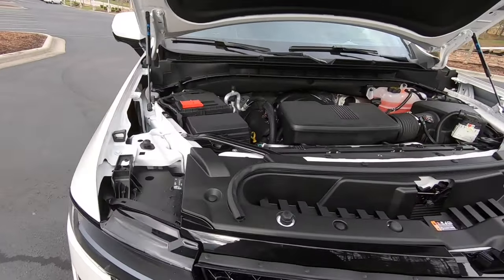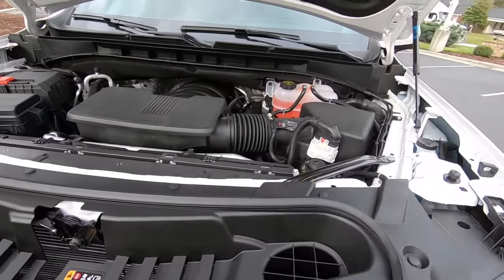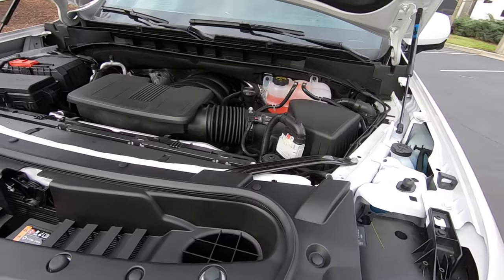Underneath the hood, we're going to have a 6.2 liter V8. This is going to give you 420 horsepower and 460 pound-feet of torque. So let's go ahead and start her up and see how she sounds.